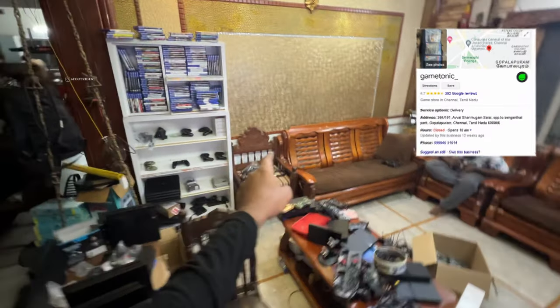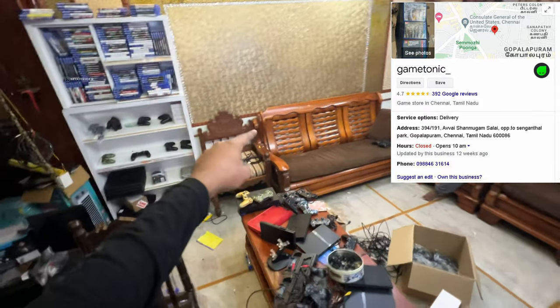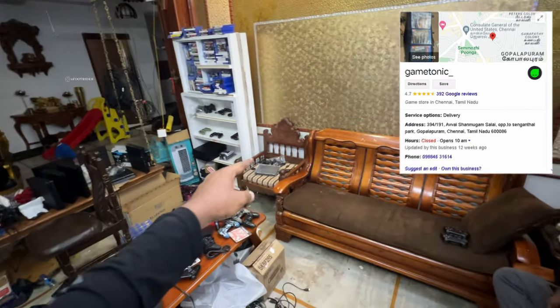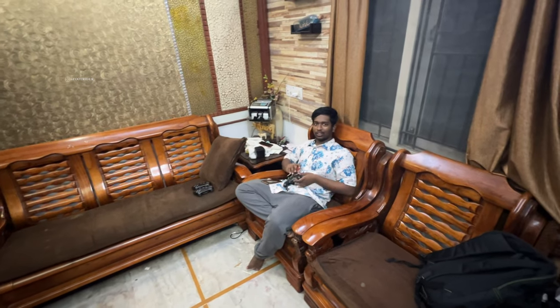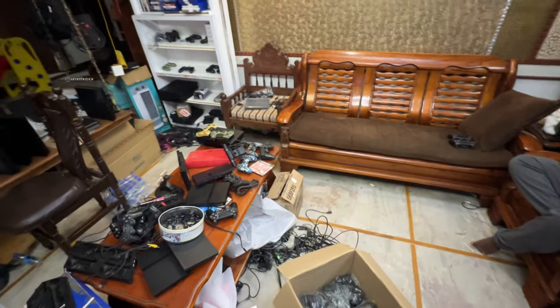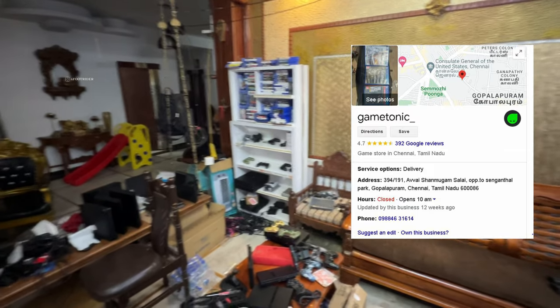So guys, here is the game tonic — it's in Gopala shop. The name and address is in the description, check it out. Here is the PS2, PS3, PS4, PS5 — no copies, only originals. PS1 is there too. So that is the game tonic, with CDs and inbuilt. Shop on the name and address in the description, worth the visit.